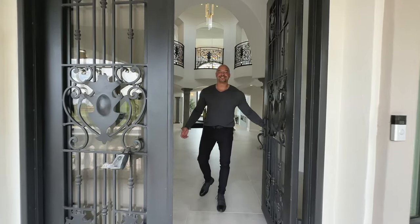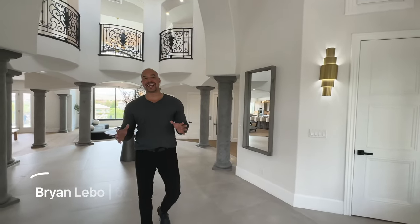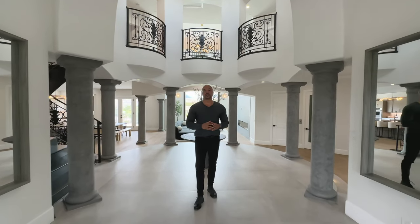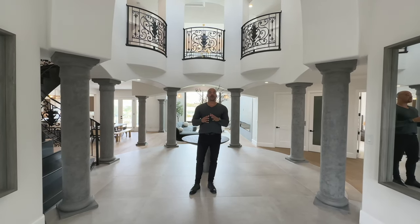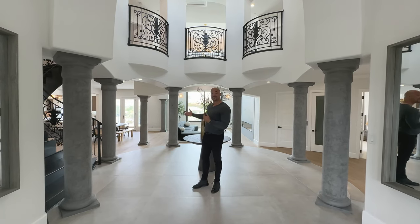Let's have a property tour, shall we? Brian Lebo here, and today I am very excited to show off this insane house. We are out in Anthem Country Club, and this has been a completely remodeled home, massive in size. If you ever wanted to know what it was like to live in a restoration hardware showroom, come check out this place. This is spectacular.